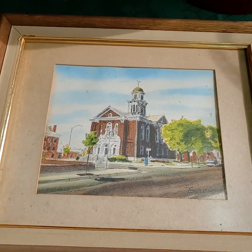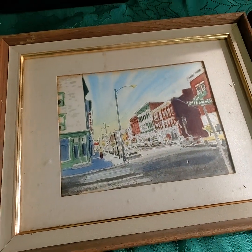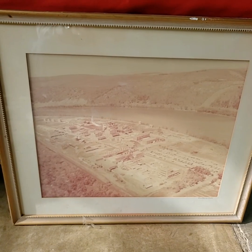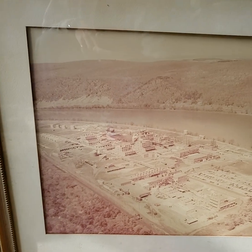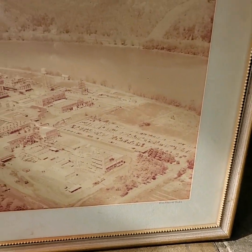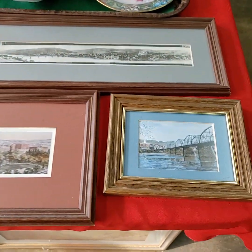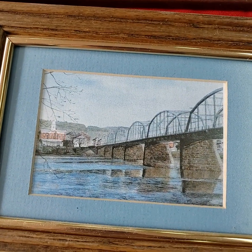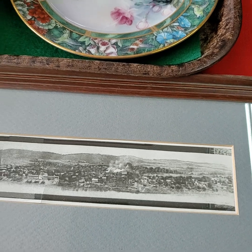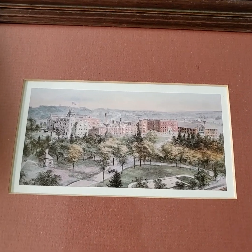So all three of these for one price. Glenn Edwards Studio — it says so down there at the bottom. A lot of good stuff to sell for you tonight.